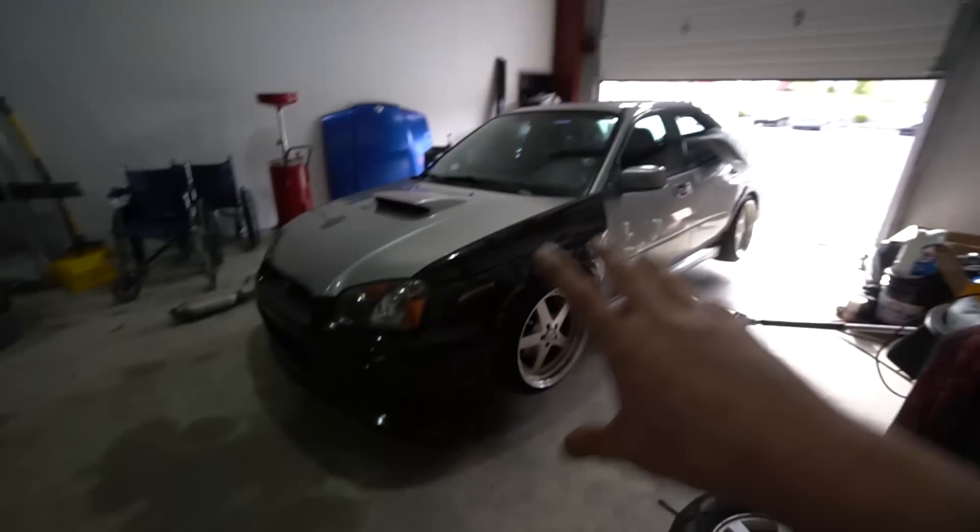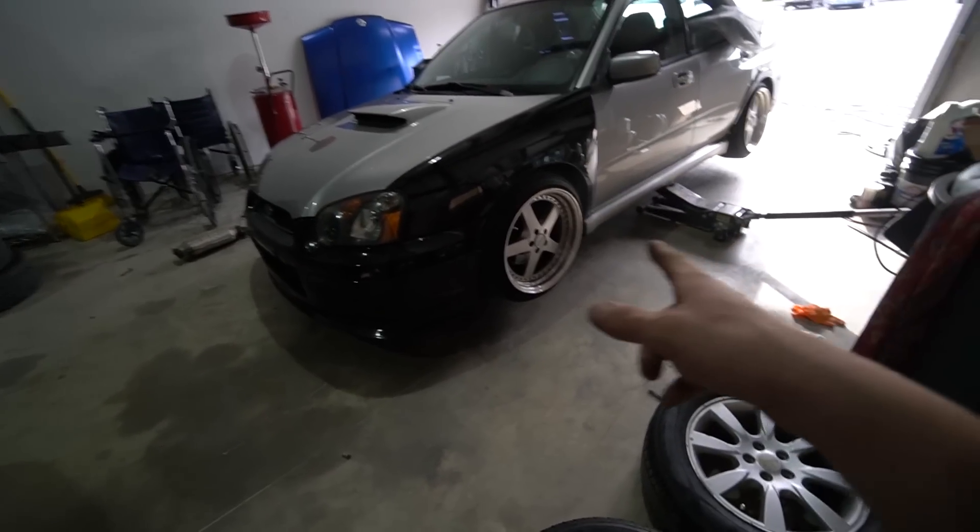Honestly, this kind of hurts — seeing the Forester get these wheels. I tried to convince my cousin to just buy the whole car as-is because it looks so much better. But he doesn't like the two-tone, doesn't think the wheels look good, and just wants stock wheels to save money.